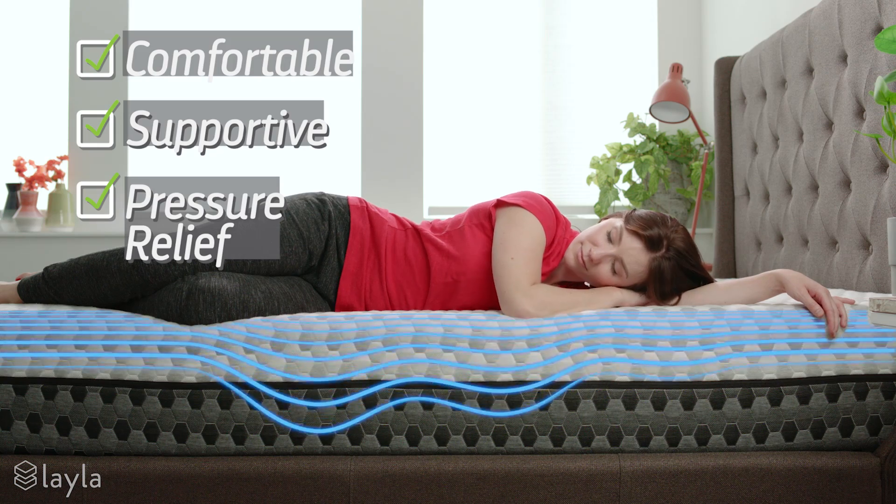This variable support is an excellent choice for all sleeping positions, especially for side sleepers who usually lack compression support for their shoulders and hips.